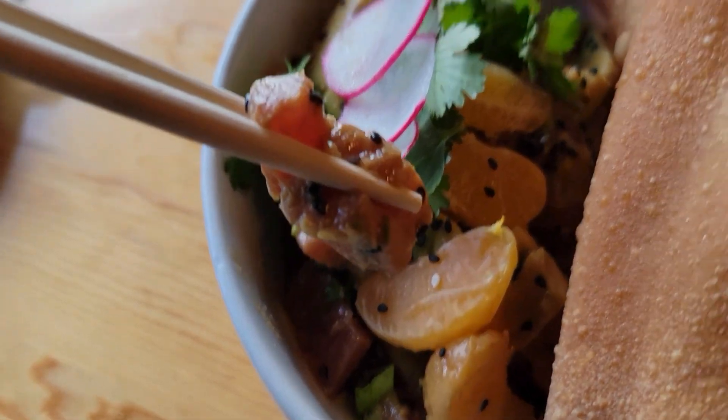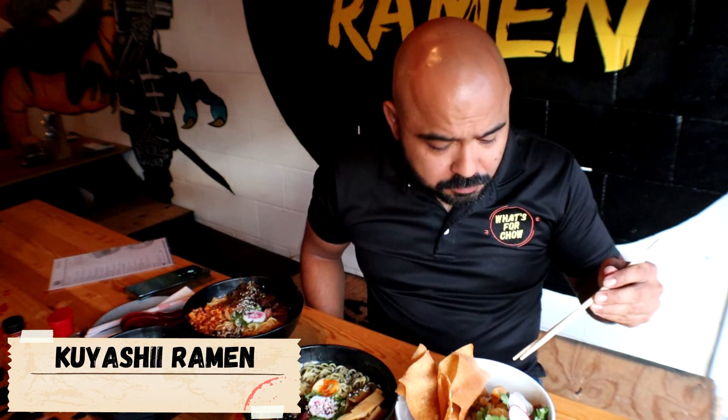I'm gonna get a piece. Let's get some chow. Super soft. I'm gonna try it with the mandarin. Let's get some chow. Perfect combination again with the sesame oil, the wontons, the mandarin, and the avocado. Let's move on to the ramen.